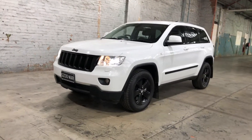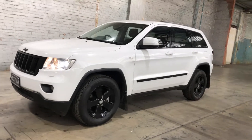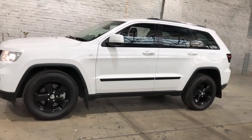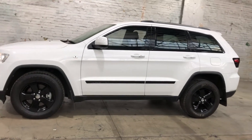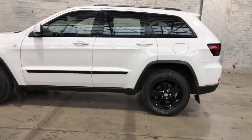Hey guys, welcome to Zupercars Warehouse and thank you for the inquiry. Here we have a 2012 Jeep Grand Cherokee Laredo. This Grand Cherokee is powered by a 3 litre turbocharged diesel engine with a fuel efficiency of just 8.3 litres per 100k.